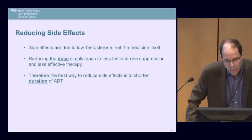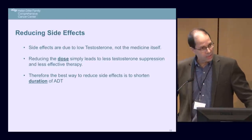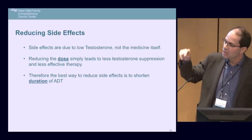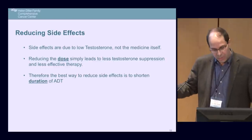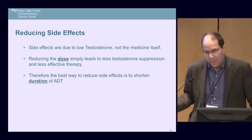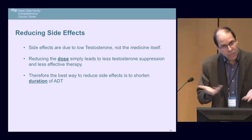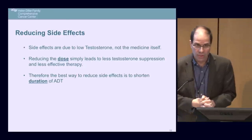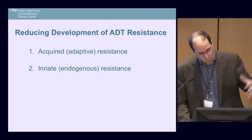Regarding reducing side effects: the side effects are not due to Lupron or Casodex themselves — what causes the side effect is the low testosterone level. It doesn't matter how you get there. Reducing the dose simply leads to less testosterone suppression and therefore less effective therapy. So reducing dose doesn't really help. The best way to reduce side effects is to shorten the duration of therapy.